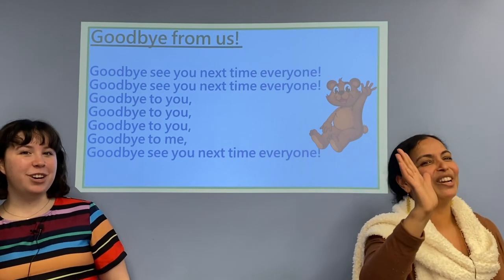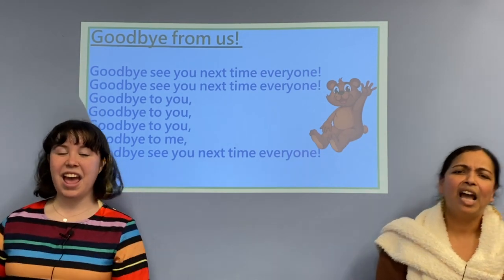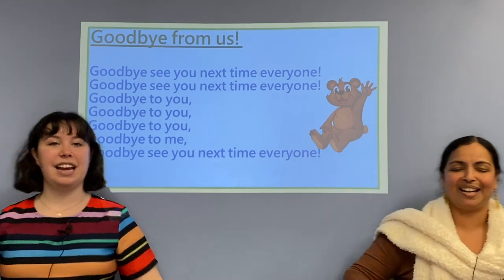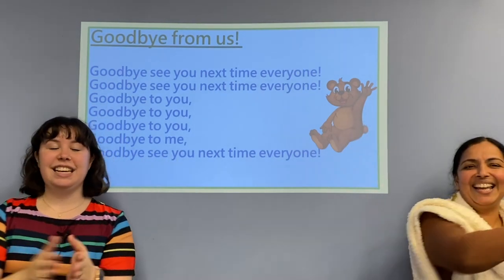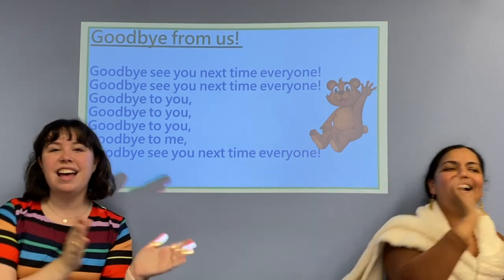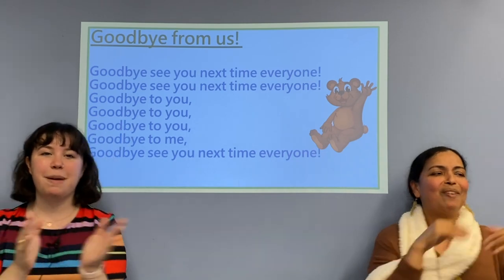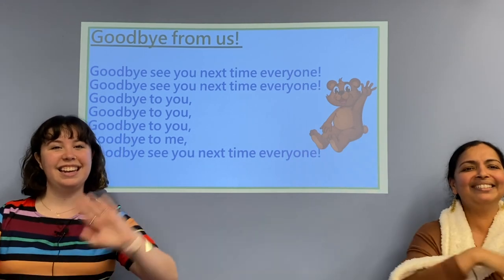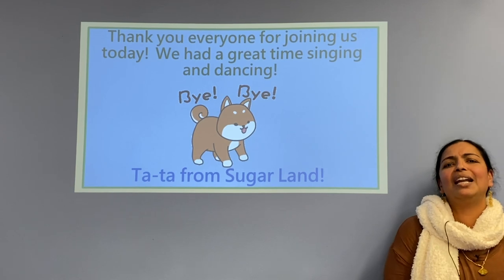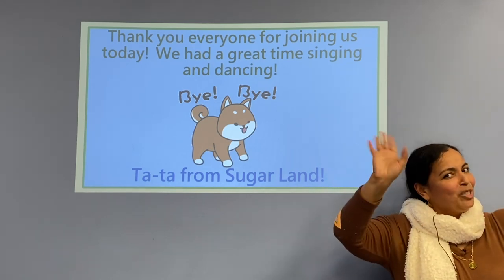Goodbye, see you next time, everyone. Goodbye, see you next time, everyone. Goodbye to you, goodbye to you, goodbye to you, goodbye to me. Goodbye, see you next time, everyone. Thank you all, friends, for joining Family Story Time presented by Sugar Land Branch Library. We had lots of fun singing and dancing, and for now, ta-ta from Sugar Land!